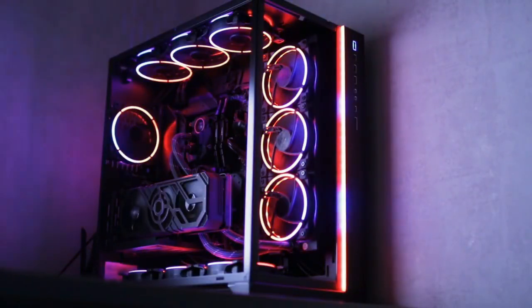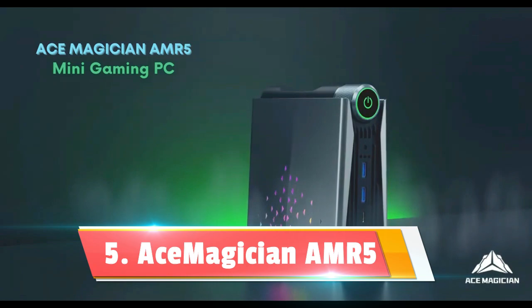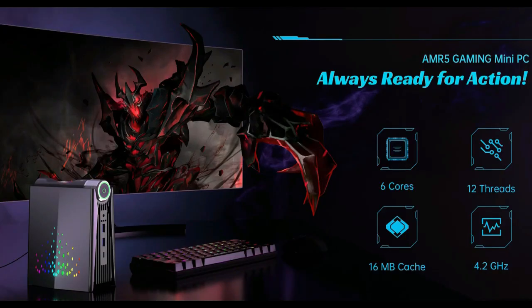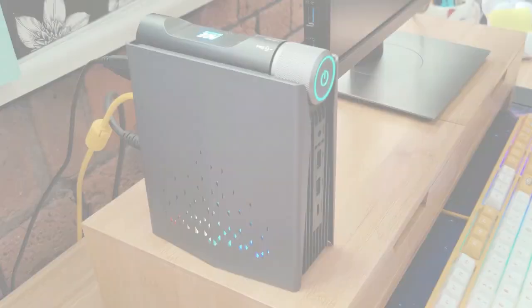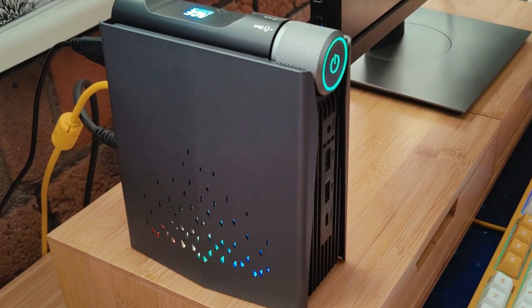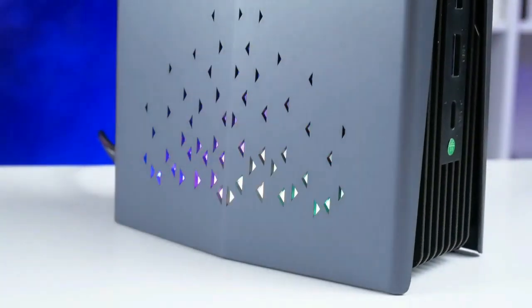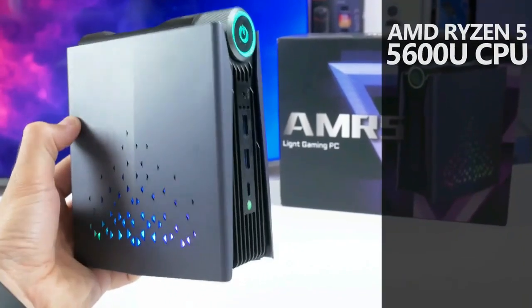Kicking off our countdown at number five, we have the Ace Magician AMR5, a wizard in the world of mini-PCs casting spells on tech enthusiasts looking for that perfect balance between price and performance. What makes the AMR5 stand out in the crowded arena of compact computing? First off, it comes equipped with dual LAN ports — allowing you to tap into multiple networks simultaneously with ease.